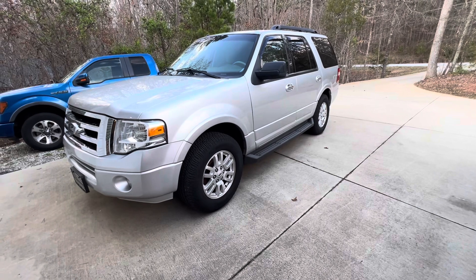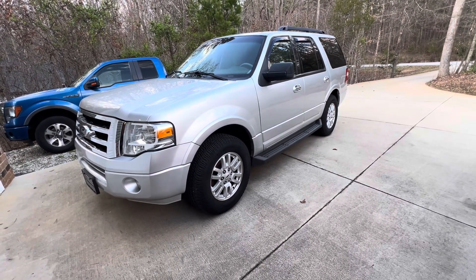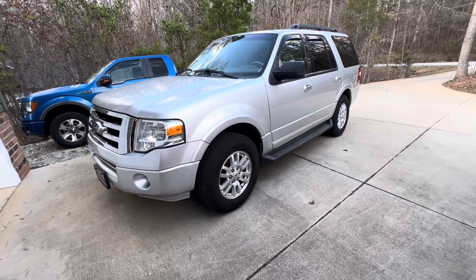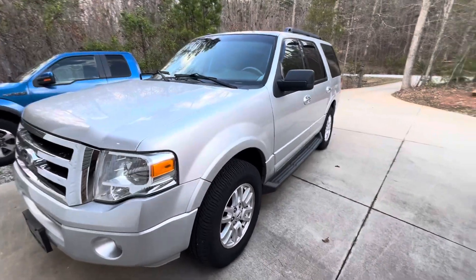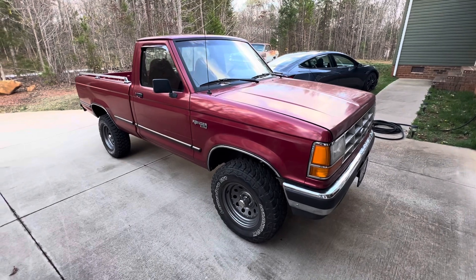Here's another project I also picked up recently — it's a 2013 Expedition with a 5.4 in it that has rocker arm noise. I haven't touched it yet, it'll be next. Really a nice truck though. That's all for today, thanks for watching.